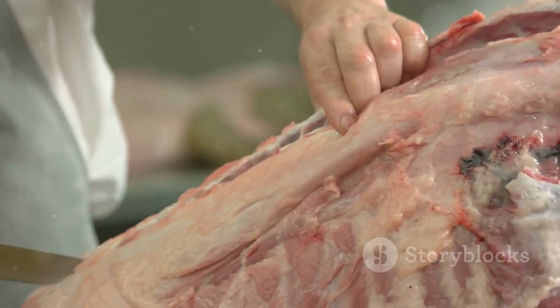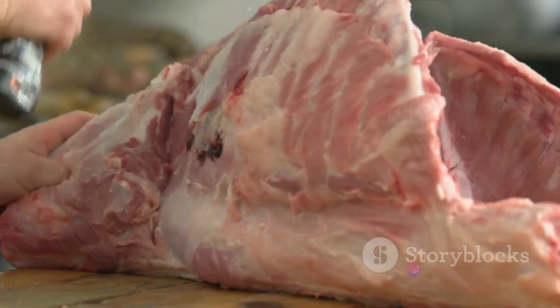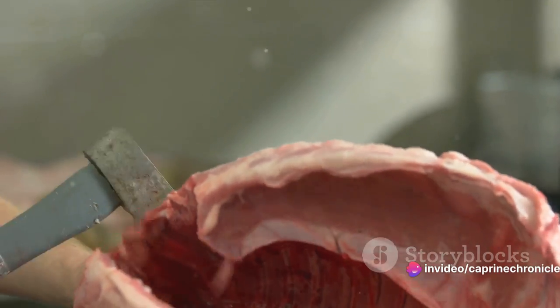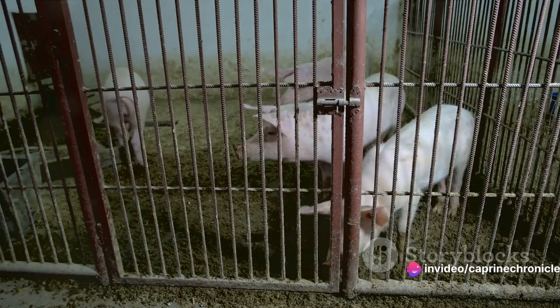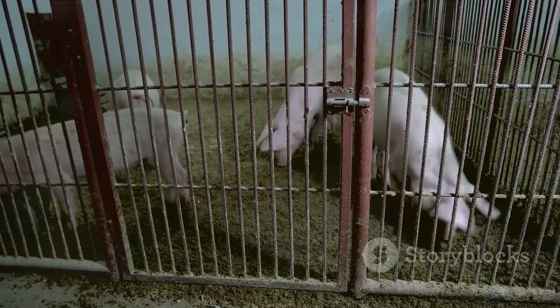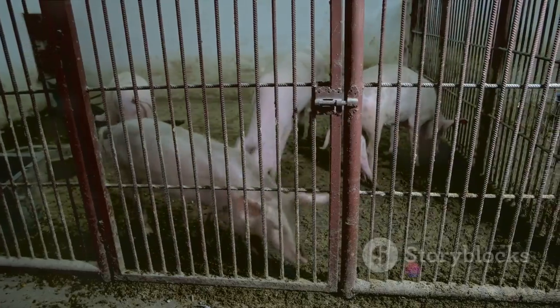Next up is meat quality. This trait is crucial as it directly affects the market value of the product. Factors such as tenderness, flavor, and lean-to-fat ratio are all taken into account. Feeding efficiency also plays a significant role — pigs that require less feed to gain weight can contribute to cost reductions, making them a favorable choice.